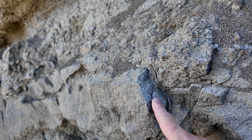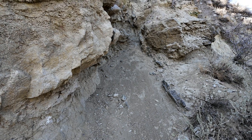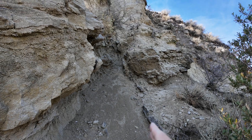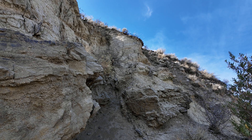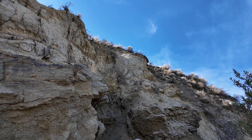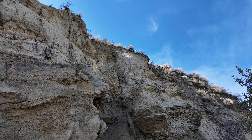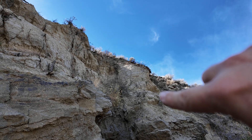There are some strike-slip faults here, which could still be related to normal faulting. If I pan up, you can see how these beds are on their side — this is actually a feeder system of silica coming right up through a fault zone within the lake sediments. You can see the fault zone right through there, and as I pan up you can really see it up higher as well.